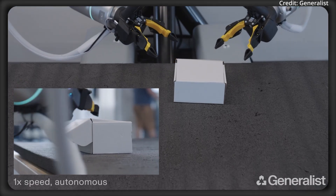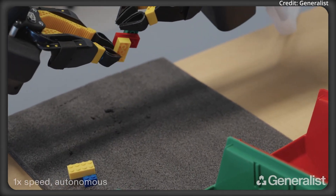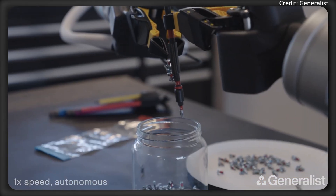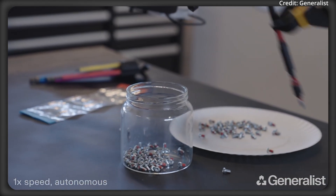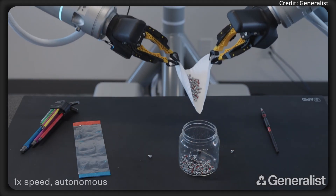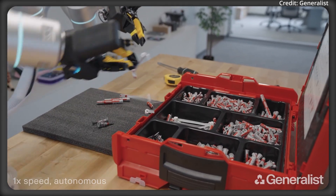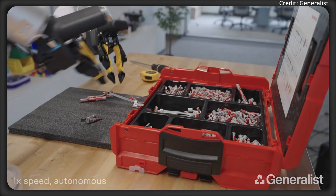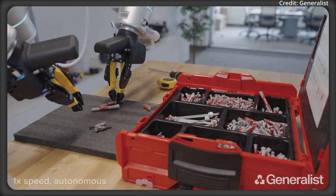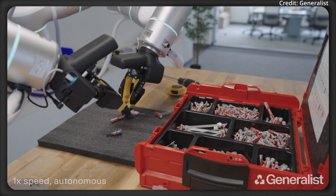This tightly integrated hardware and software stack allows for smooth, reactive manipulation, enabling robots to perform complex tasks that demand both fine motor skills and robust adaptability. In these latest demonstrations, the robots complete tasks that not only test the limits of dexterity, but also evaluate their generalization across various robotic embodiments and environments. For instance, one task requires the robot to pick and sort small fasteners from a cluttered pile, orienting and placing them into designated compartments. Speed is bounded primarily by the hardware's torque limits, but the AI model's ability to generalize across clutter and object variability is especially noteworthy.